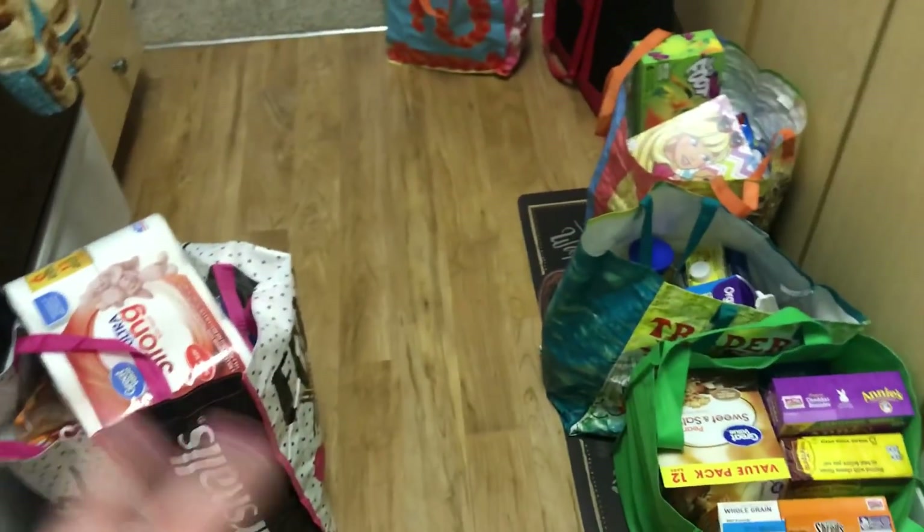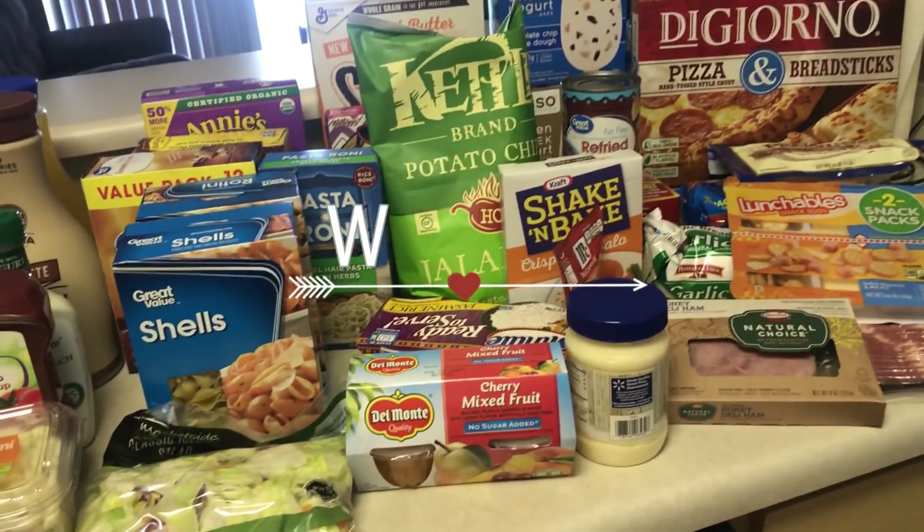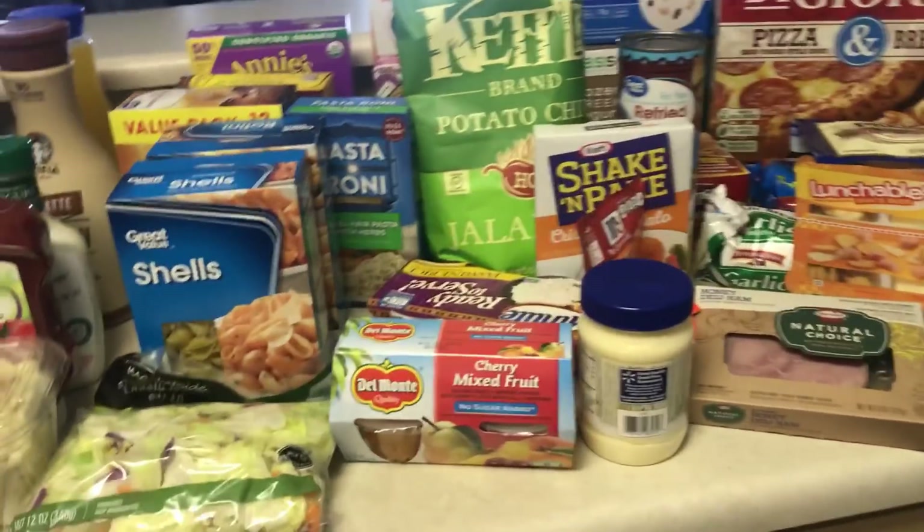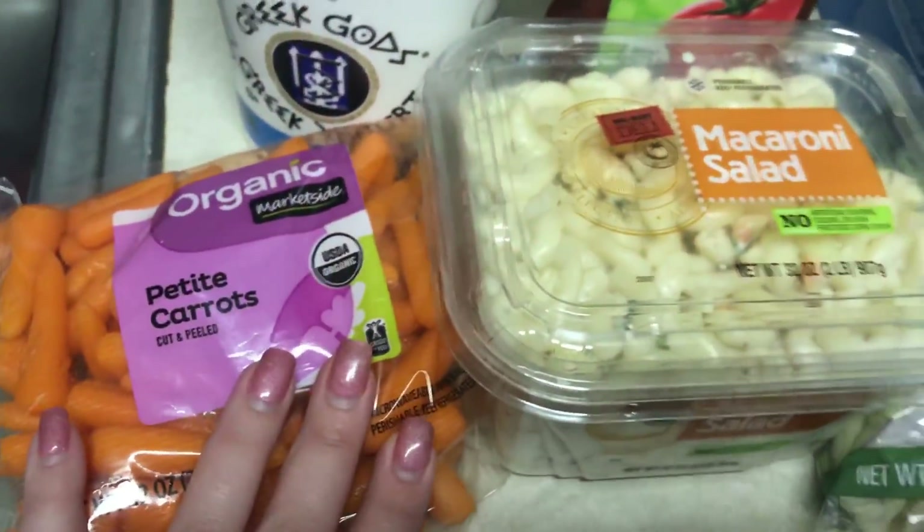So I'm putting this all away and then I'll show you guys what I got at Walmart, which is all down here. Here's the second part from Walmart. We picked up some random stuff, and then of course our dinner meal items and snacky items. So I got some organic carrots.